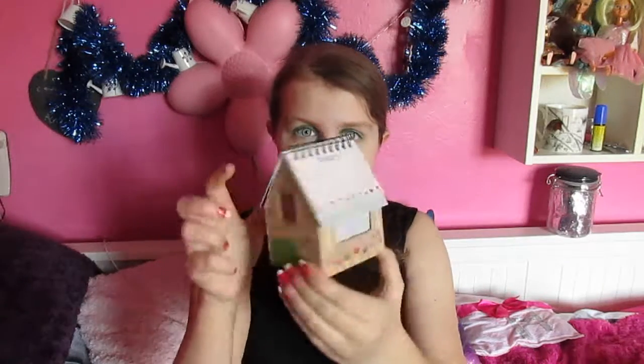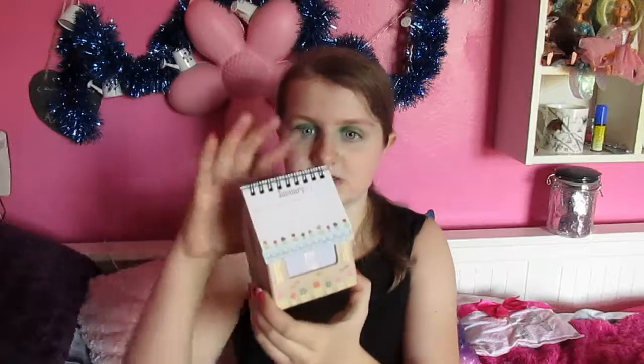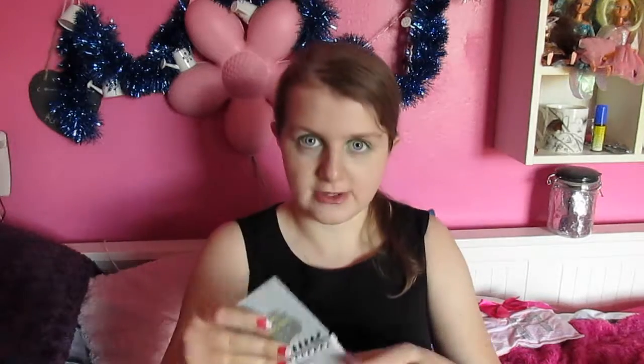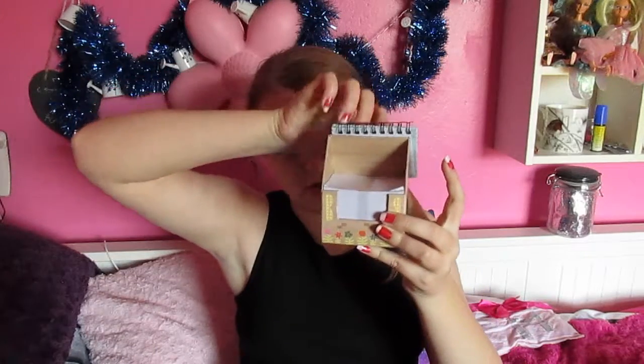Next is this cute memo block — a desk calendar and note block for 2017. It's come off a little bit but I can re-glue that. This is the tiniest calendar I've ever seen in my life and it's so cute. And then if you lift the little roof up, you've got your very own cool memo block. When I first saw it I was like 'what is this?' and then I lifted the roof off and I was like 'ahhh!'